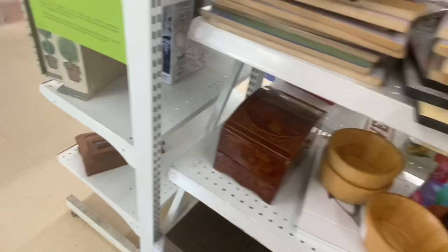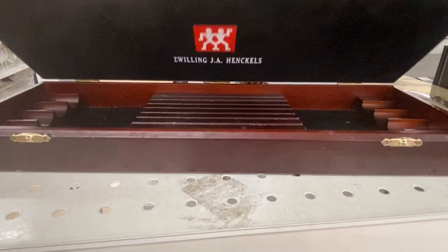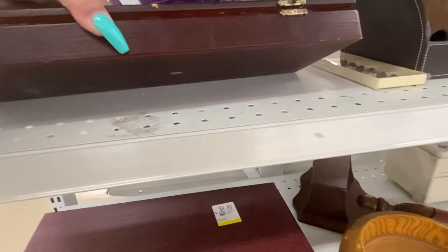I was like, 'I want it!' That looked nice — it was a Jahengel's knife case, but it had a bunch of little chips and marks on it so we left that.